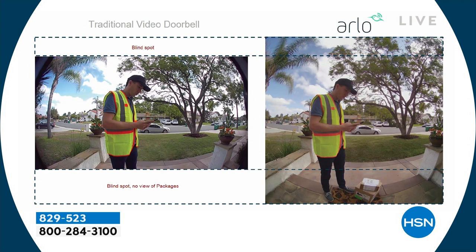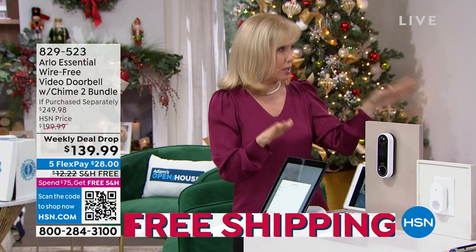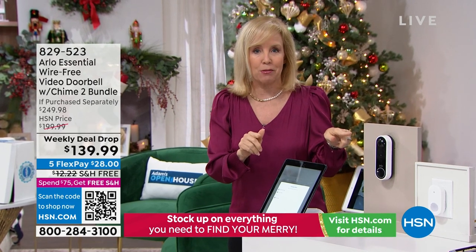This is the time of year when we're all getting packages. You don't want somebody coming onto your property and stealing them — it takes less than 10 seconds for someone to come up, take your package, get in their car, and be out. But now you have a video of it. The other special thing is the built-in siren in the doorbell.